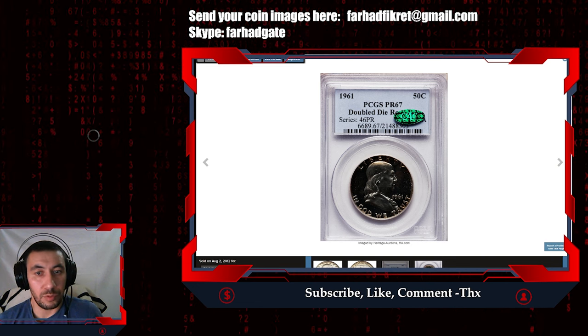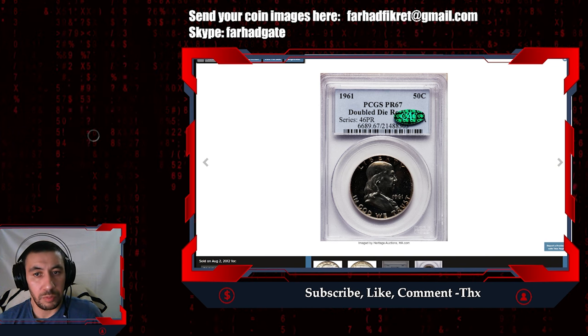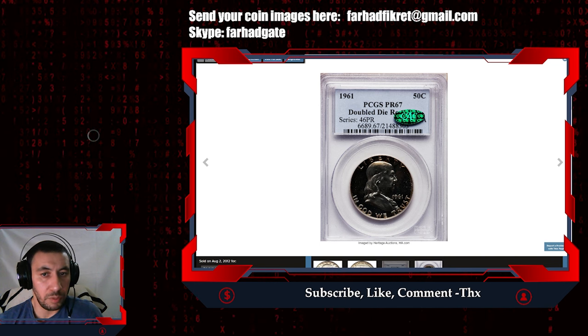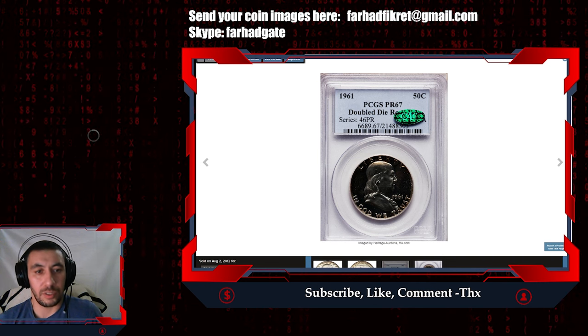Thanks for joining us on this video — we've discovered the hidden gems of 1961. If you enjoyed this video about rare and valuable coins, make sure to like, subscribe, and hit the notification bell so you won't miss out on our future coin content. Until next time, happy collecting, and God willing, see you in the next video.